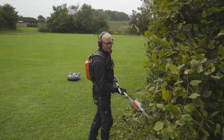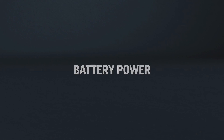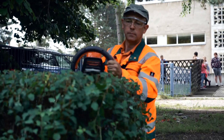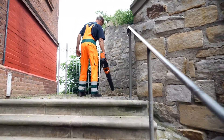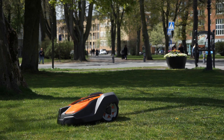Besides, you free up man hours for more qualified tasks. More people move into cities and the use of green spaces is increasing. Many cities legislate to push a switch to silent battery technology in all outdoor power equipment. Since Husqvarna Automower is electric and leaves no direct emissions, you can reduce your environmental impact.